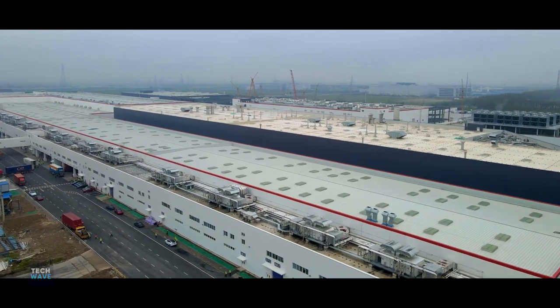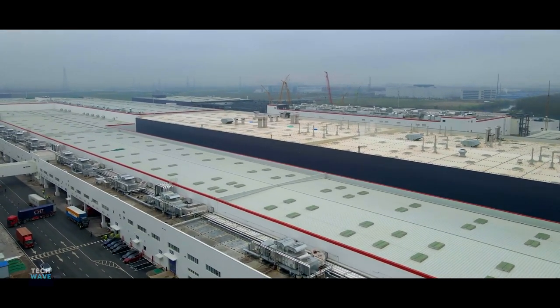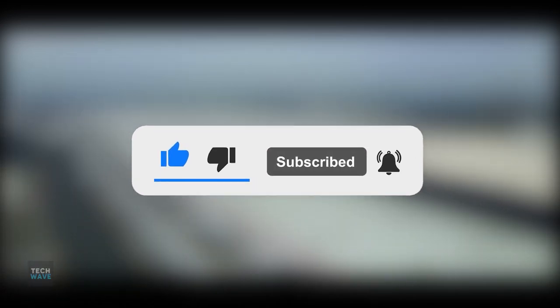And that brings us to the end of this video. Do share your thoughts about Tesla's Gigafactory in the comments section. We hope you enjoyed the video, and if you did, give this video a big thumbs up and consider subscribing to TechWave. As always, thank you guys for watching — we will see you in the next video.